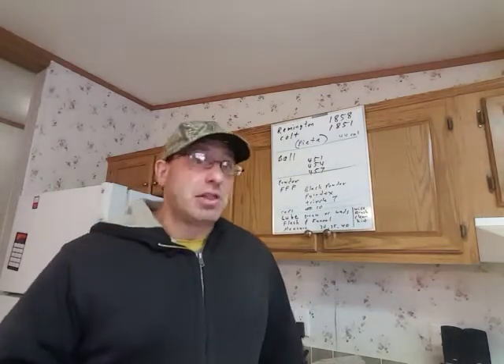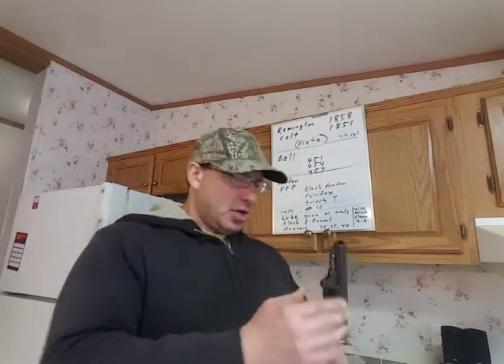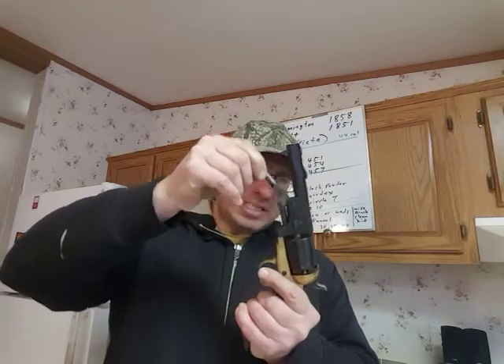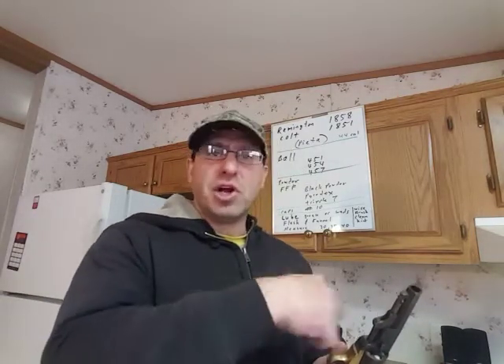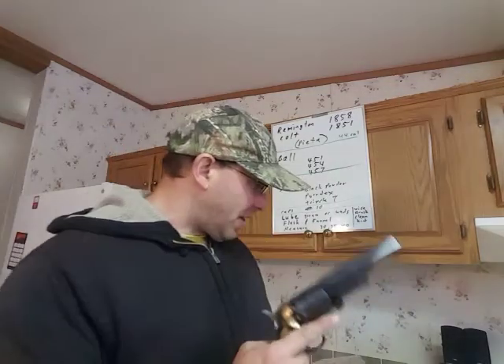Now here's the thing — there is a learning curve. Even if you shoot firearms, there's a whole process to loading these guns. I'm not going to do it because this gun is obviously loaded, but I'll link a video in the comment section where I show you how I load it. You put the gun in the half-cocked position so the cylinder spins, drop powder into the chambers, take a ball and press it down with the loading lever to seat it, then put lube on the front to prevent chain fire, and put the caps in the back.